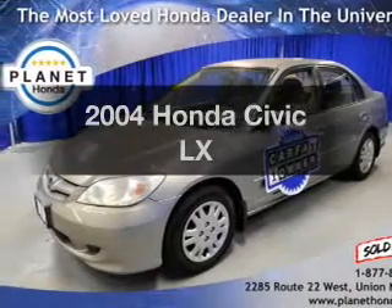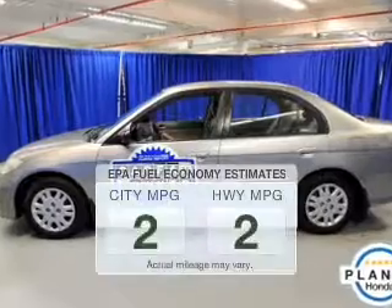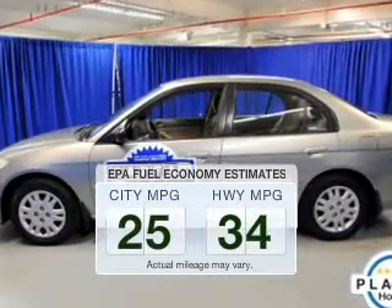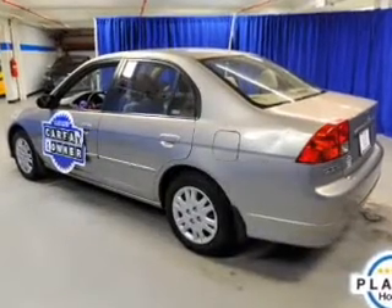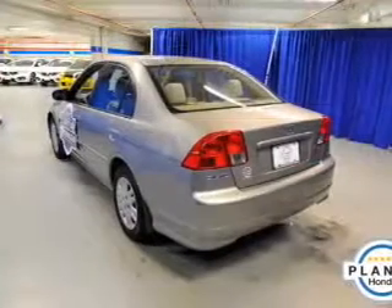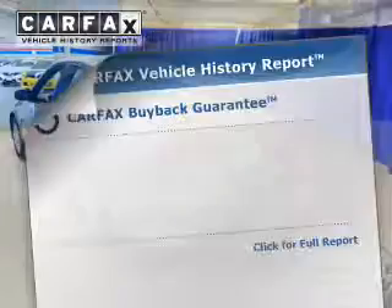Introducing the 2004 Honda Civic — this is the set of wheels you've been looking for. Save your money and make fewer trips to the gas station with this fuel efficient vehicle. The powertrain includes front wheel drive with a reliable engine connected to a smooth shifting automatic transmission.